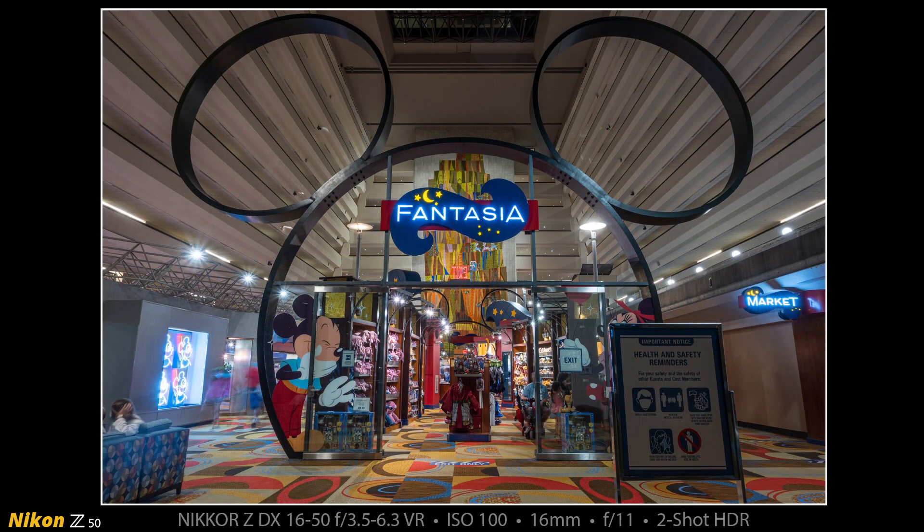Here on the other side of the 4th floor you can see the Fantasia gift shop. To the left of this shot you can see BVG, which is Bay View Gifts, where you can see Bay Lake from the windows of that store. And on the right-hand side you can see the market where you can buy more normal things like bread and milk and beer.